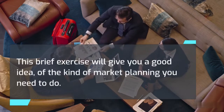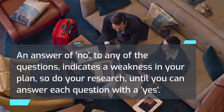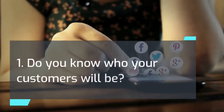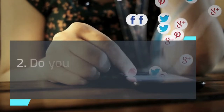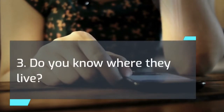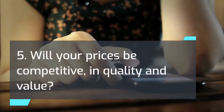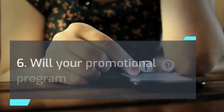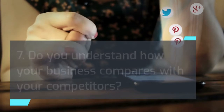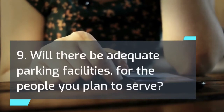The following questions will help you collect information necessary to analyze your market. An answer of no to any question indicates a weakness in your plan, so do your research until you can answer each with a yes: 1) Do you know who your customers will be? 2) Do you understand their needs and desires? 3) Do you know where they live? 4) Will you be offering the kind of products or services they will buy? 5) Will your prices be competitive in quality and value? 6) Will your promotional program be effective? 7) Do you understand how your business compares with competitors? 8) Will your business be conveniently located for the people you plan to serve? 9) Will there be adequate parking facilities for the people you plan to serve?